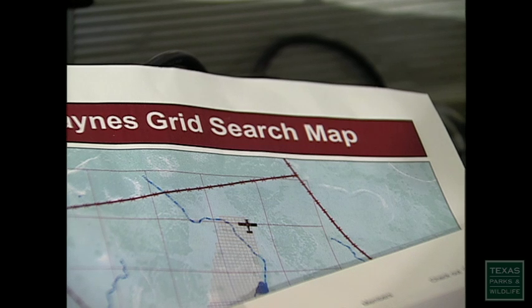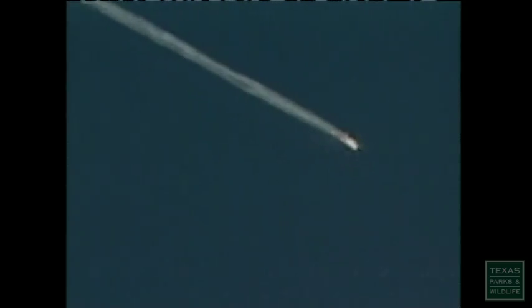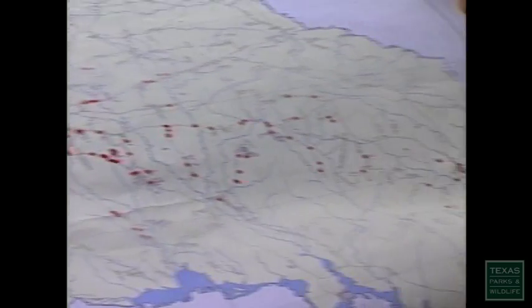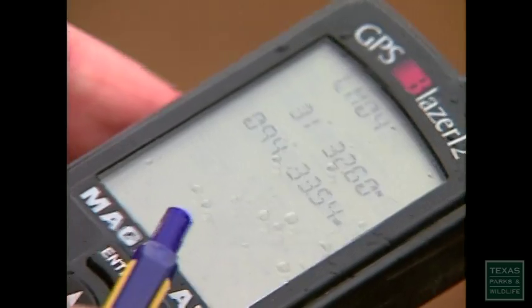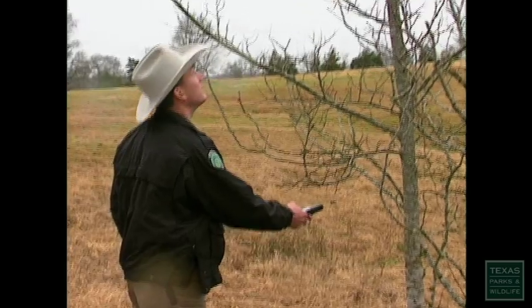One official noted: 'I wish we'd have had this training and technology when the shuttle came apart.' When the shuttle disaster happened in East Texas, a lot of game wardens participated in that — collecting debris and using this type of equipment. They knew the landowners, knew those woods, and knew how to get into them.